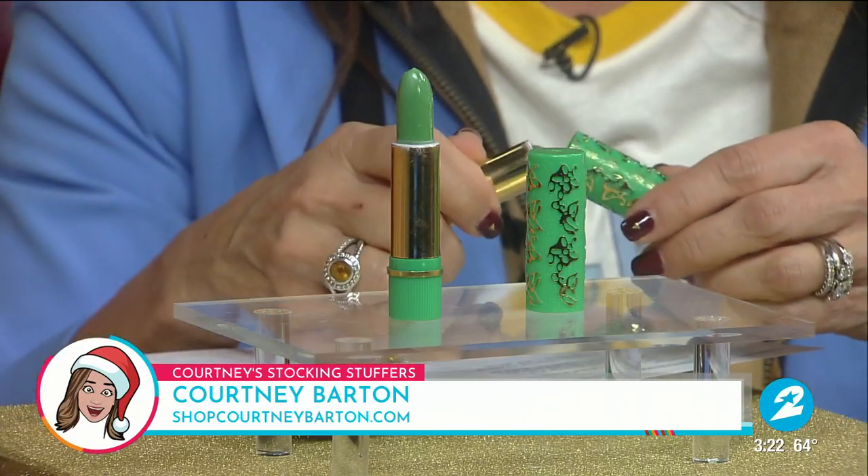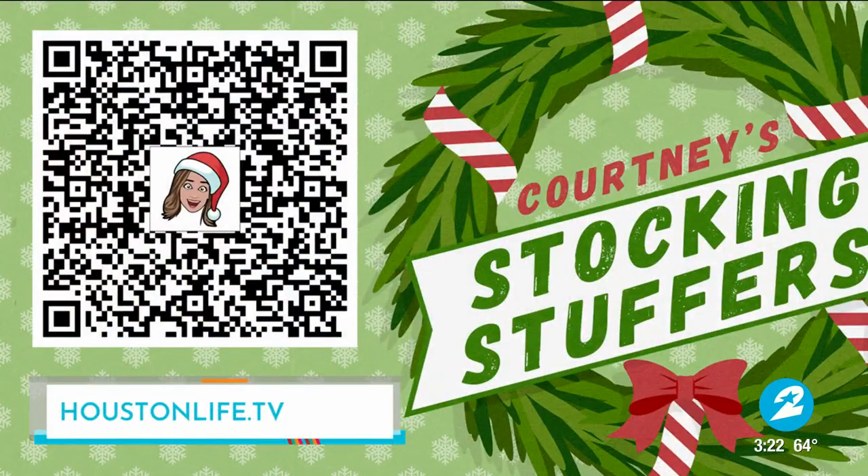Your friends will love it — ten bucks, one of the best stocking stuffers. Tomorrow we have another great stocking stuffer from a local business. If you miss any of these items, you can find them on houstonlife.tv or scan the QR code on your screen right now. It'll take you to a full list, plus an opportunity for one lucky KPRC2 insider to win all 12 of my stocking stuffers — but you have to be an insider.